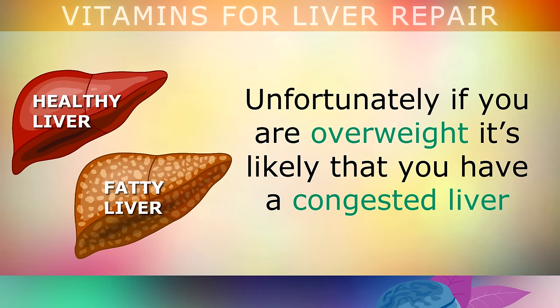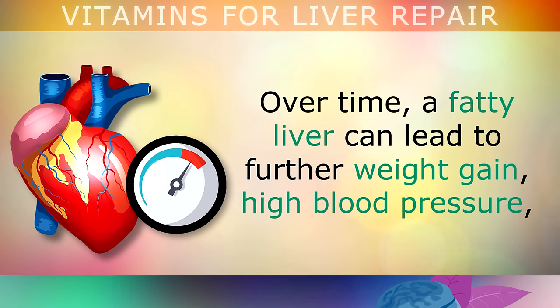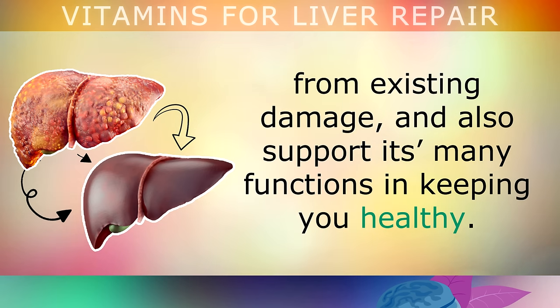Unfortunately if you're overweight, it's highly likely that you have a congested liver which contains fatty deposits that may hinder its performance. Over time a fatty liver can lead to further weight gain, high blood pressure, heart attacks, strokes and liver cirrhosis long term. Fortunately there are natural vitamins you can consume that repair the liver from existing damage and support its many functions in keeping you healthy.